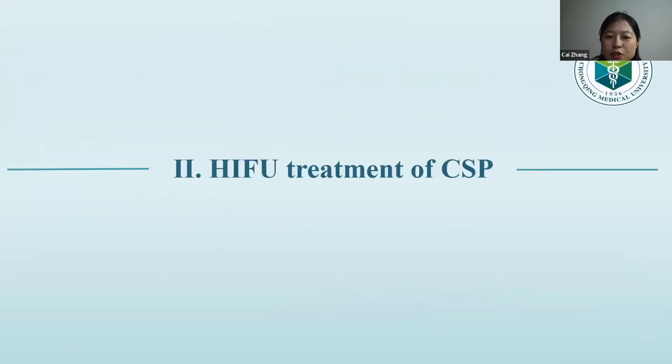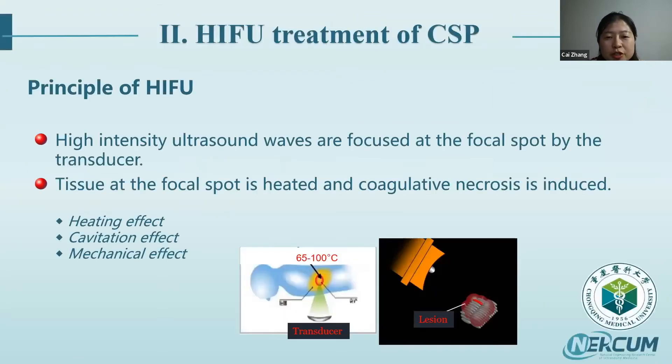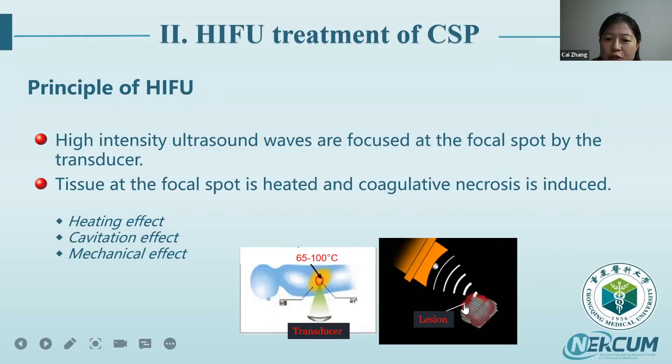Before discussing the HIFU treatment of CSP, let's review the principle of HIFU. High-intensity focused ultrasound waves are focused at the focal spot by the transducer. The temperature at the focal spot exceeds 65 degrees centigrade, inducing coagulative necrosis. HIFU has three effects: the heating effect, cavitation effect, and mechanical effect.